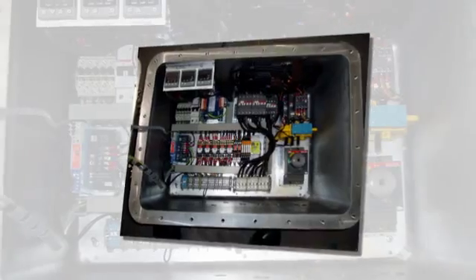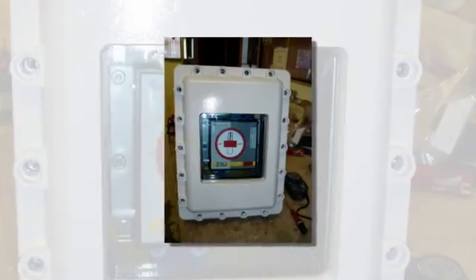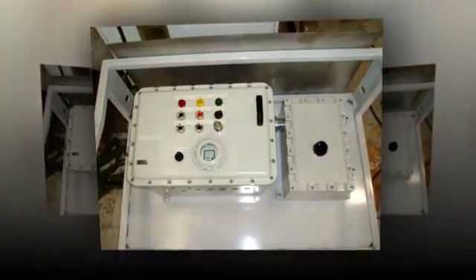All our hazardous area enclosures and control panels are built in full compliance with the latest ATEX standards and are supplied with the relevant declarations of conformity and ATEX hazardous area documentation.